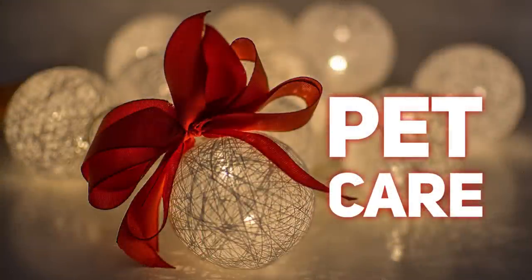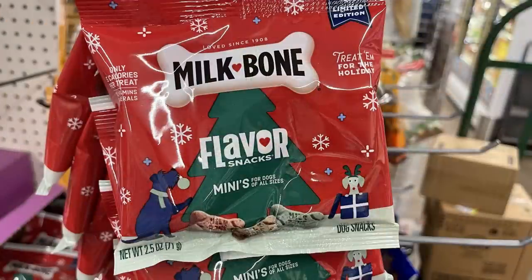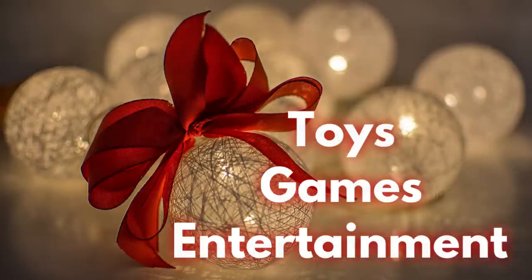For pet care, there wasn't a lot new, but they did have Christmas Milk-Bone flavor snacks for your pets — little stocking stuffers, because they need something for Christmas too!